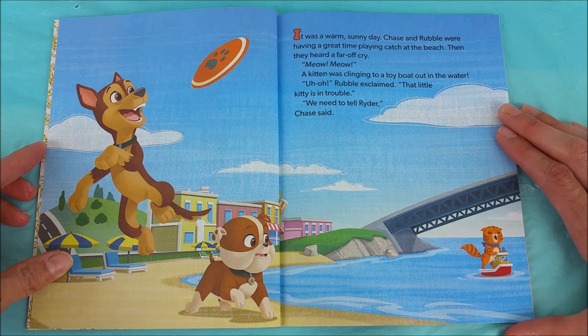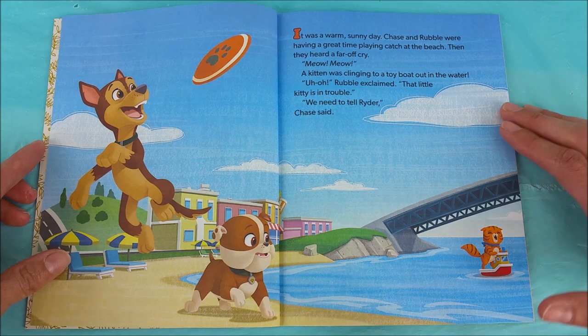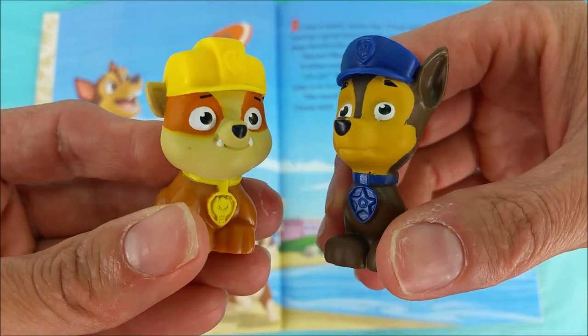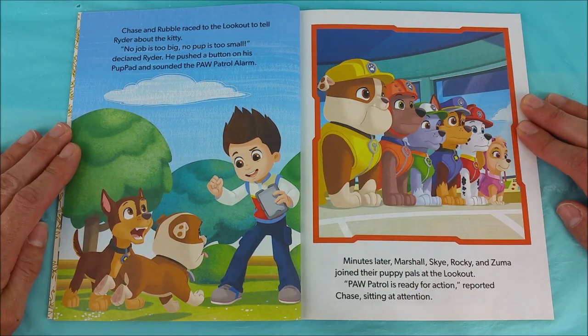It was a warm sunny day. Chase and Rubble were having a great time playing catch at the beach. Then they heard a far off cry — meow, meow. A kitten was clinging to a toy boat out in the water. Uh-oh, Rubble exclaimed. That little kitty is in trouble. We need to tell Ryder, Chase said. Hurry, we need to get Ryder so we can help out this poor little kitty. Chase and Rubble raced to the lookout to tell Ryder about the kitty. No job is too big, no pup is too small, declared Ryder. He pushed a button on his pup pad and sounded the Paw Patrol alarm.